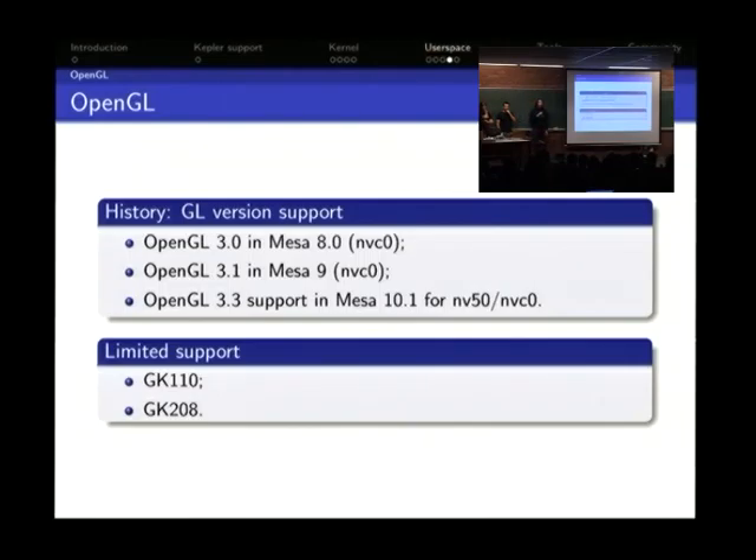On OpenGL: a few days ago we reached OpenGL 3.3 for NV50 and NVC0 — basically everything after GeForce 8. It will be in Mesa 10.1. We added OpenGL 3 support in Mesa 8 and OpenGL 3.1 in Mesa 9. We've tracked Intel's releases well, but only for NVC0. This release is interesting because it covers both NV50 and C0 simultaneously. We still have limited support for the two latest Kepler GK cards due to a new ISA that hasn't been reverse engineered yet.